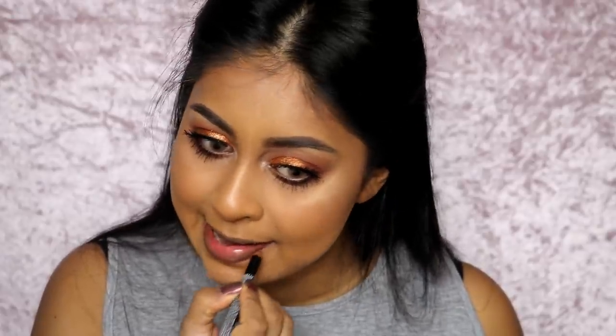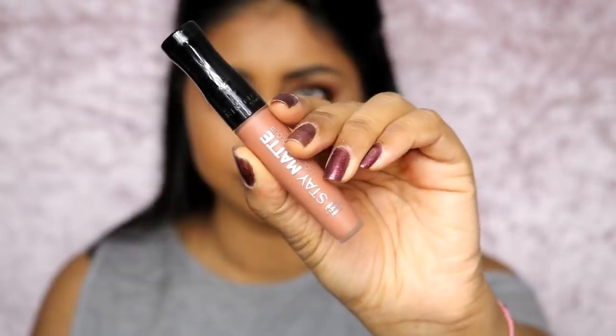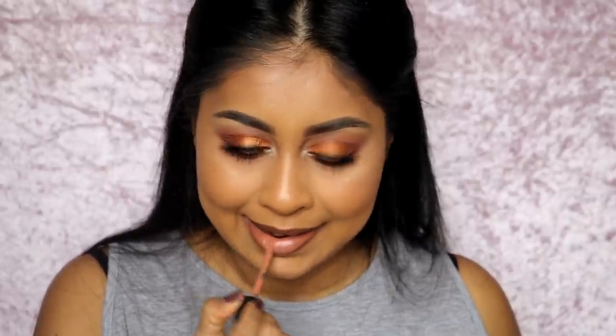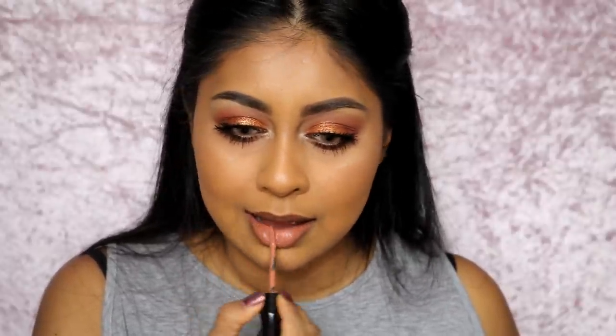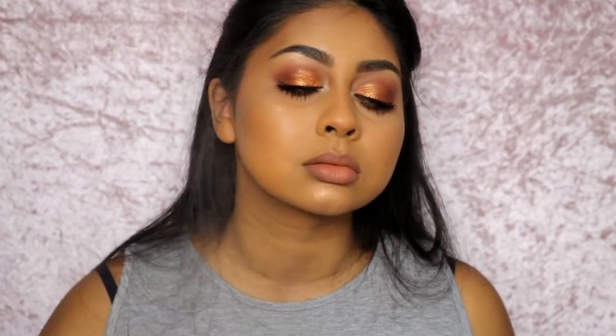For my lips I'm using a NYX lip pencil — I'll link the shade in the info box. Then I'm using this Rimmel Stay Matte liquid lipstick — one of my favorite liquid lipstick formulas because it literally stays on most of the day without reapplying. That's a huge thumbs up. It's super affordable and the color is stunning — I'll put the shade in the info box.